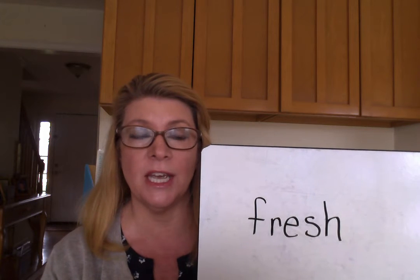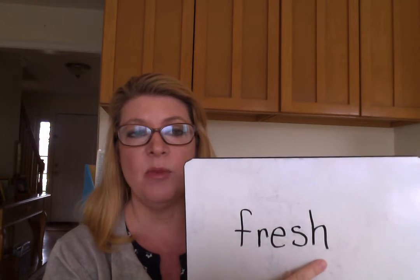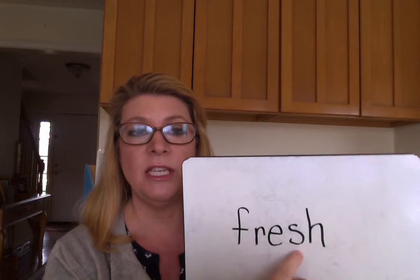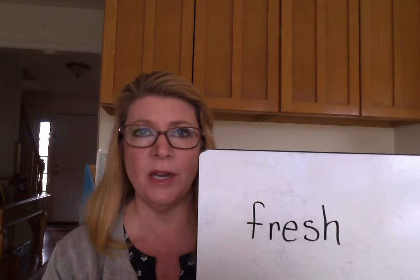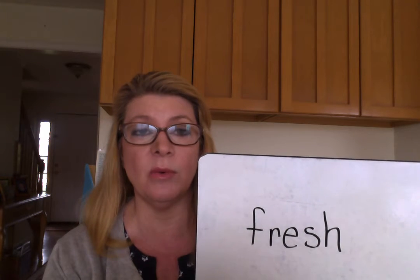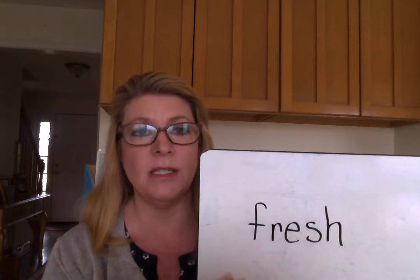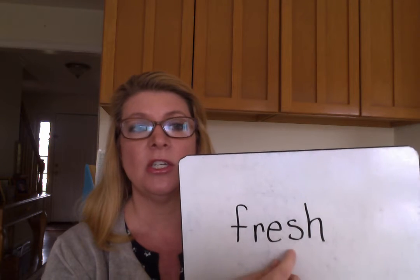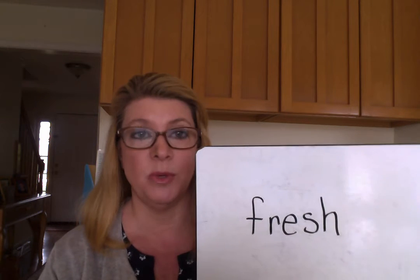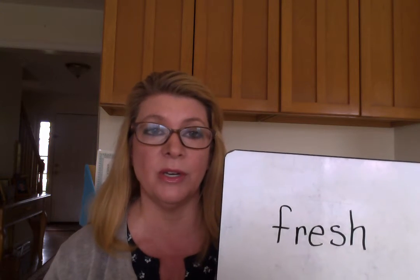Sometimes words can end with digraphs. Remember, two consonants that make a new sound — these two consonants mean one thing: SH. Just like in numbers, if you have a one and a zero, it doesn't mean one-zero, it means ten — it means something new. So that digraph S-H says SH. That's what it means. And that's why we look all the way through a word and don't take guesses.